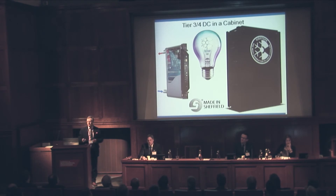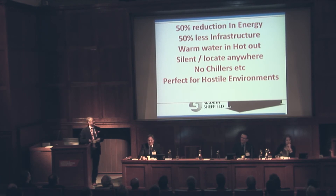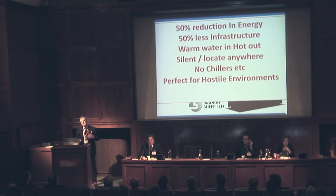Oh, and we're made in Sheffield. What does that mean to our customers? It means a massive reduction in energy, a massive reduction in the infrastructure they require. They don't need chillers, they don't need air conditioning, they don't need humidity control systems. It's perfect for hostile environments — it is dust impervious. We don't blow air.